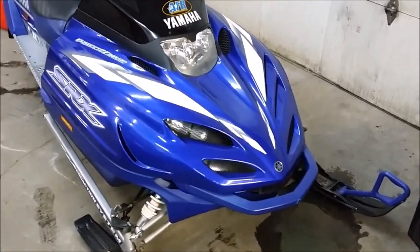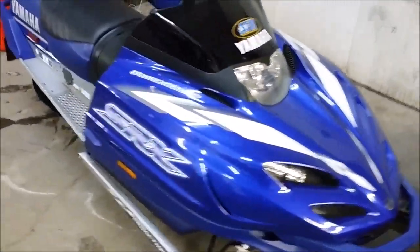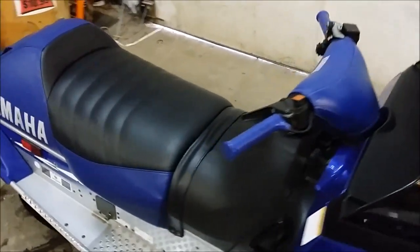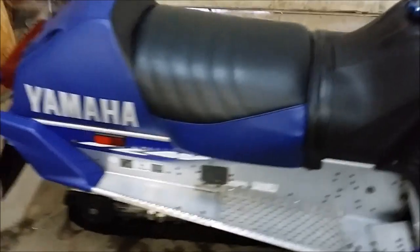We have a 2001 Yamaha SRX 700F snowmobile for sale with only 2,835 miles. This is a 1-owner, super clean, low mileage SRX.